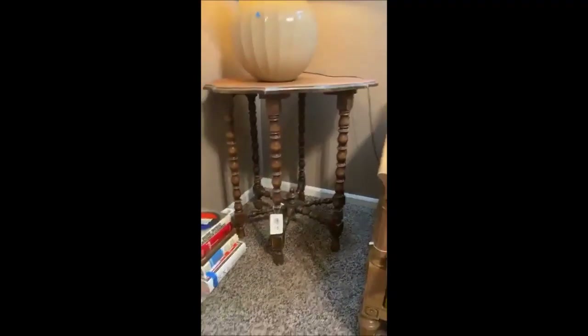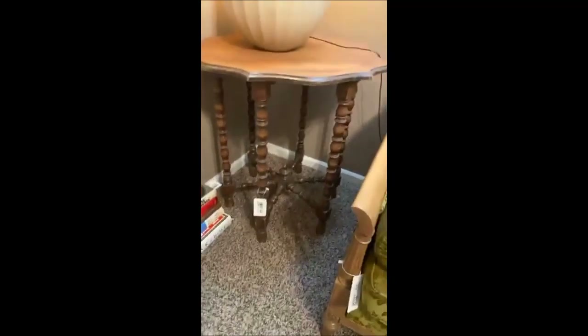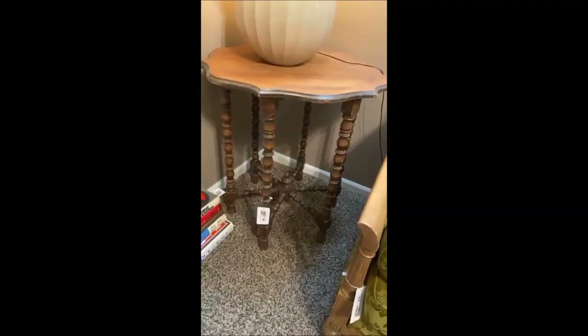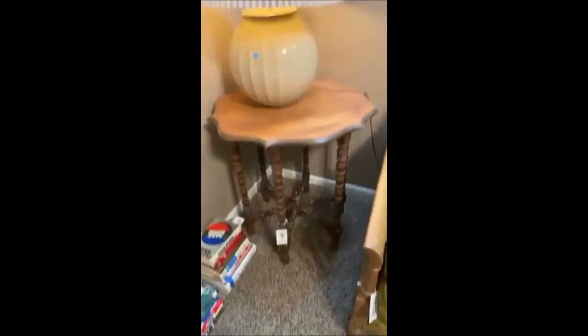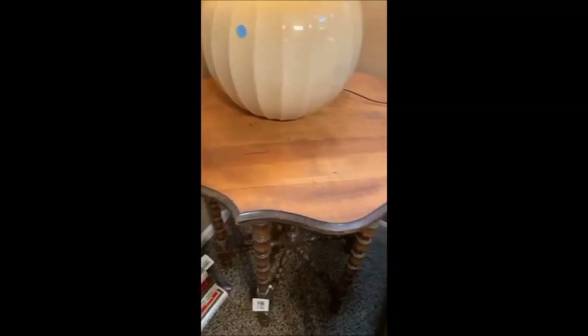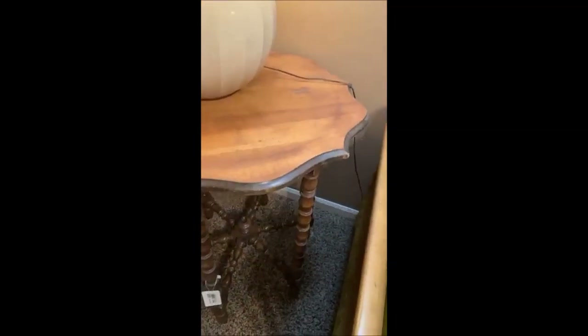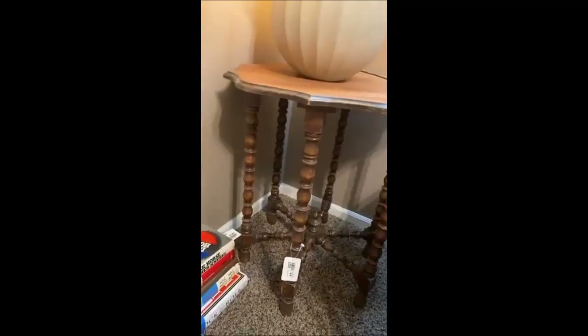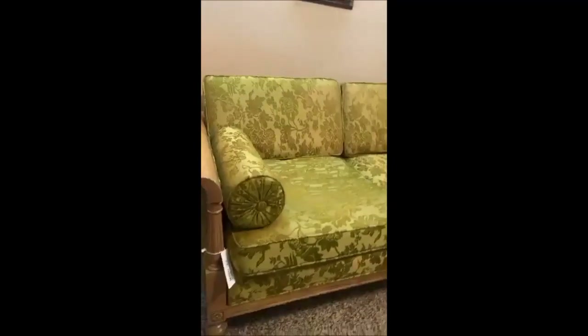I'm going to take you upstairs to show off a few cool pieces. First up we have this great nautical-style spindle side table — super cool. The wood is gorgeous, almost like a natural finish, very, very pretty. Maybe paint the bottom or sand it down — lots of things you can do with it.